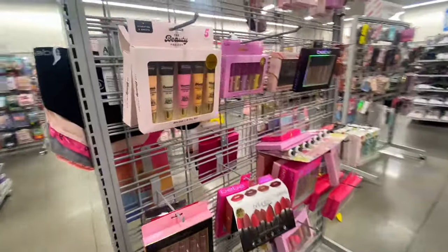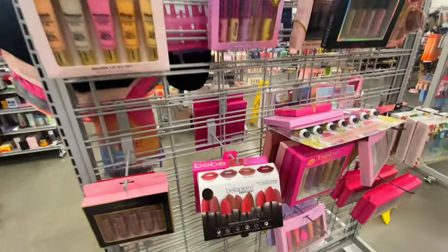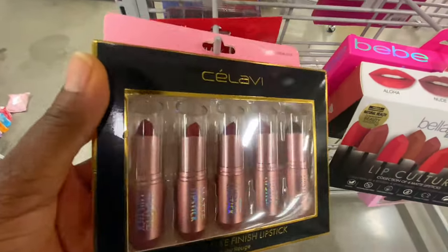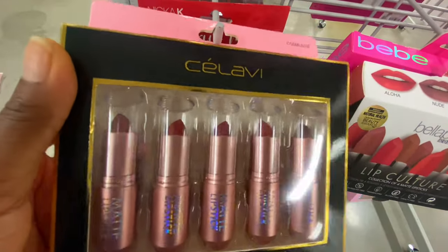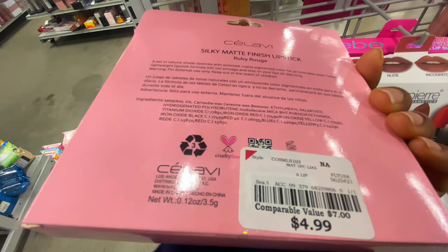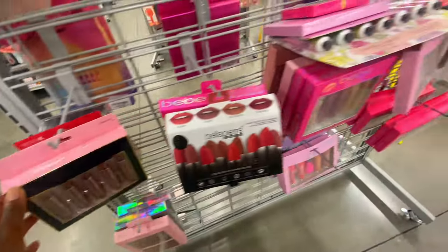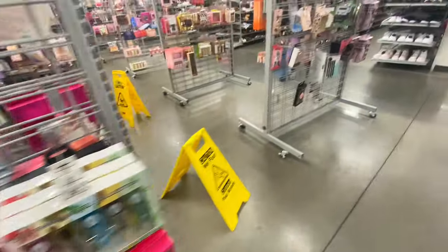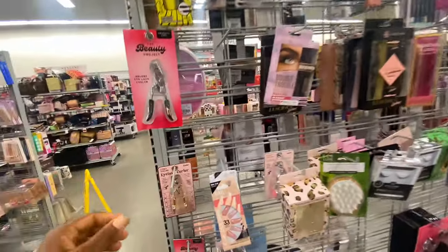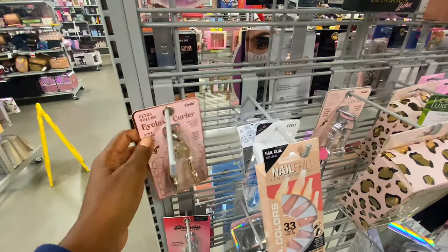I also saw some lip glosses and lipstick. I really like those colors — a little bit of mauve, a little reddish. These lipsticks were $4.99 each, which is pretty standard. I decided to keep moving to the next section.